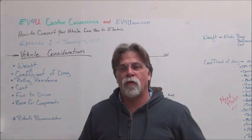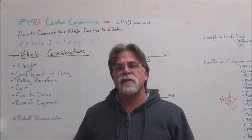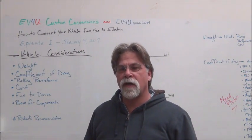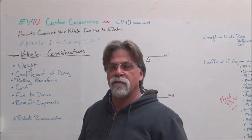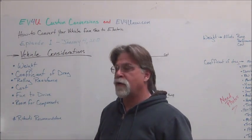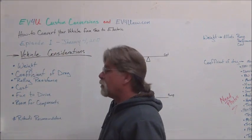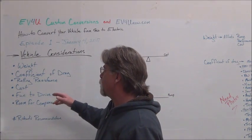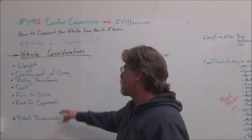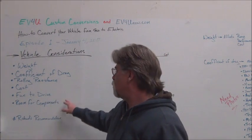A lot of people already know what they want to do — they may already own the vehicle. But let's talk about some of the pros and cons of a vehicle choice. The number one consideration is weight, and the others would be coefficient of drag, rolling resistance, cost, and room for components.